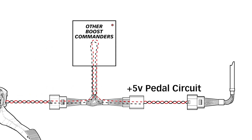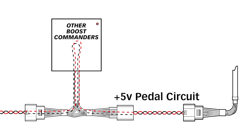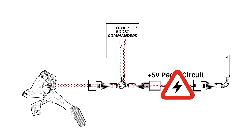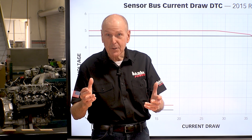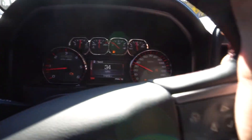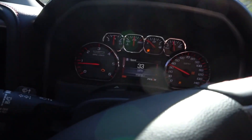Another fatal flaw with other throttle boosters is that they draw current to power the module by tapping into the pedal circuit itself. In many vehicles like Mopar cars and trucks, for example, that 5-volt circuit doesn't have enough electrical current overhead to safely power any additional circuitry. Apparently, some of our competitors have a problem with this. So we've got the check engine light on. The truck just said 'engine power reduced.' Maybe this pedal commander wasn't a good idea.